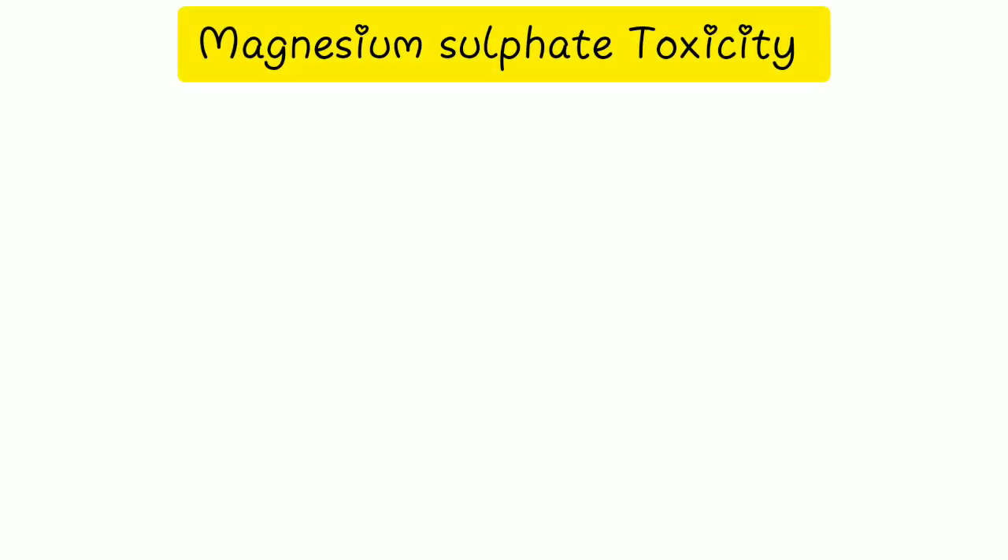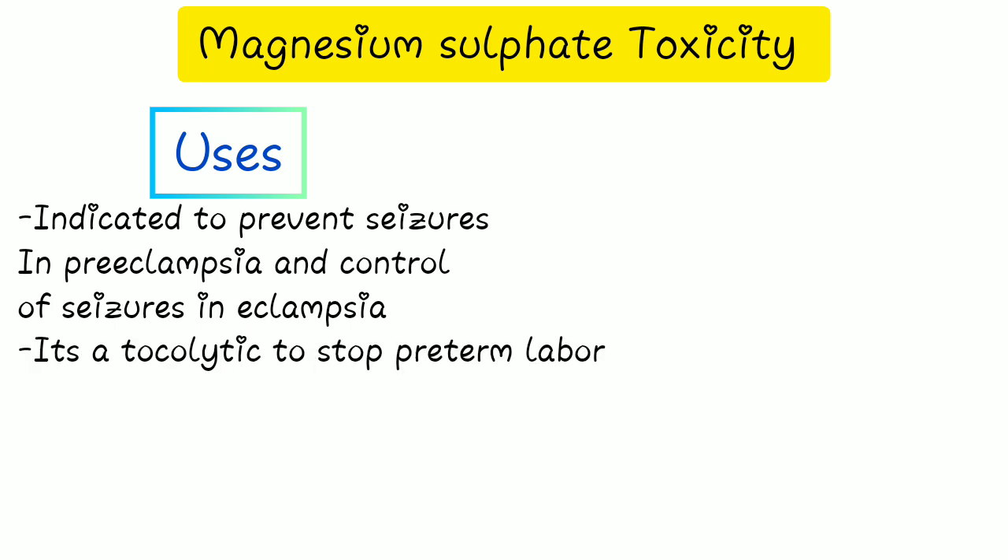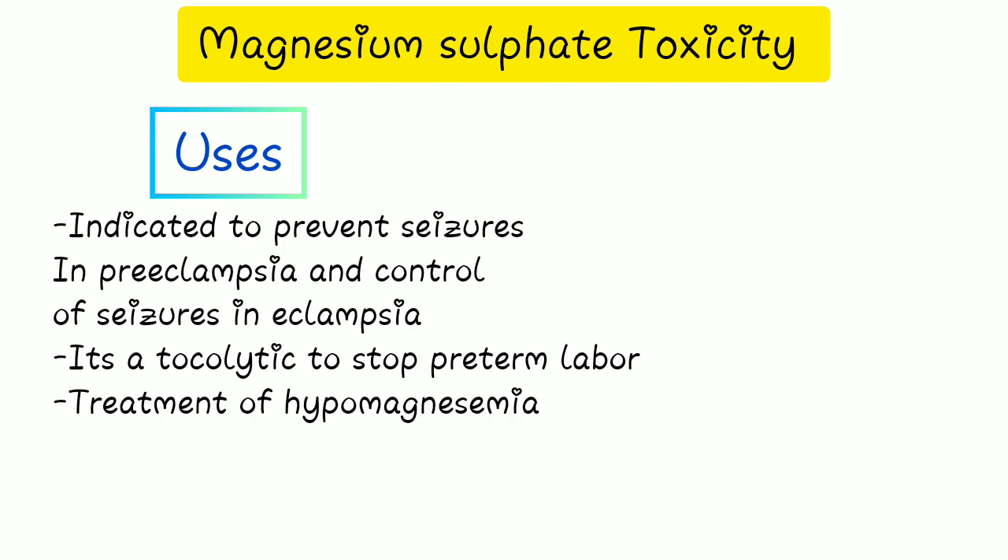Magnesium sulfate is indicated to prevent seizures in preeclampsia and for control of seizures in eclampsia. It is also used as a tocolytic to stop preterm labor, and in the treatment of hypomagnesemia — a serum magnesium concentration of less than 1.3 equivalents per liter.